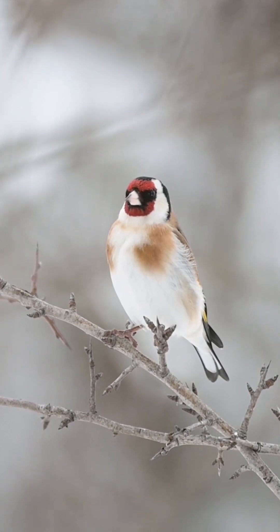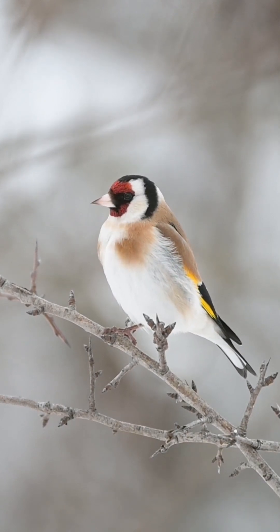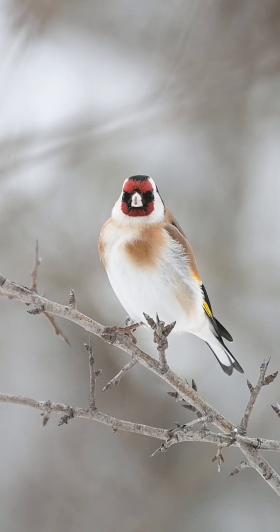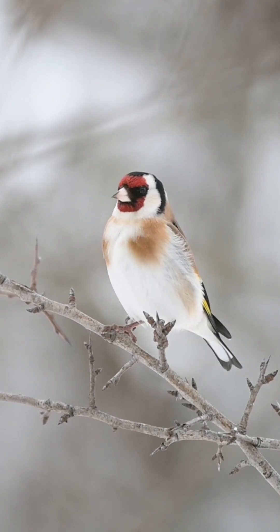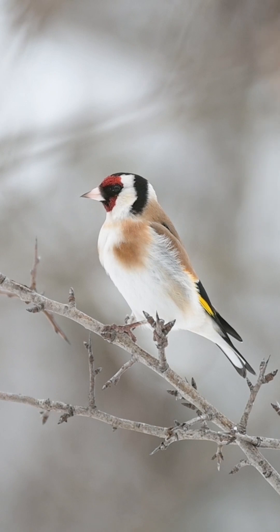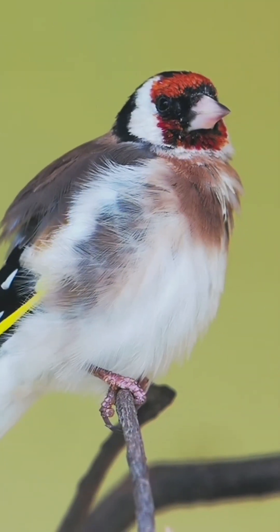Males and females look alike with red face patches and bibs framed with a white collar, albeit the female's red face patch is slightly smaller than the male's. Their wings are predominantly black with white spots with a very prominent yellow wing patch. Juvenile goldfinches are easily identified as they lack the red face patch.